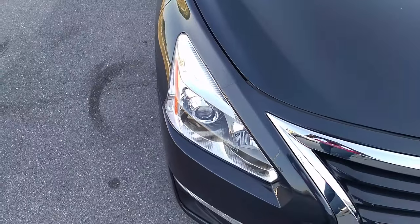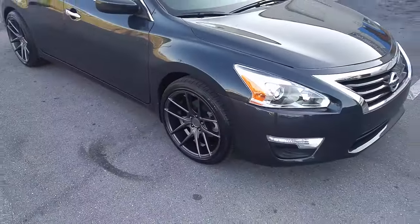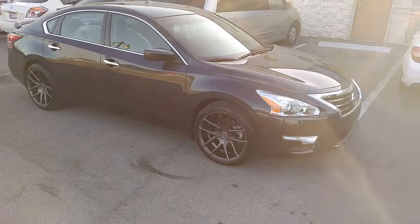As you can see, very flush with the fender. This car is going to be dropped. Got the 245/40/19s on it.